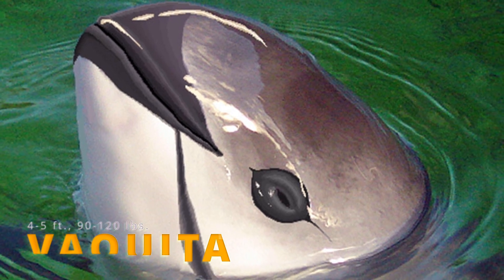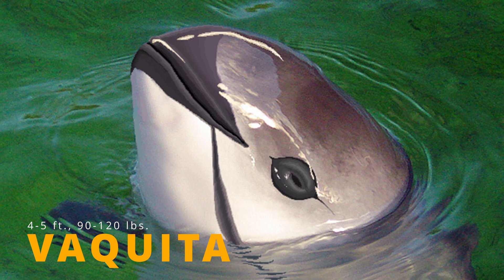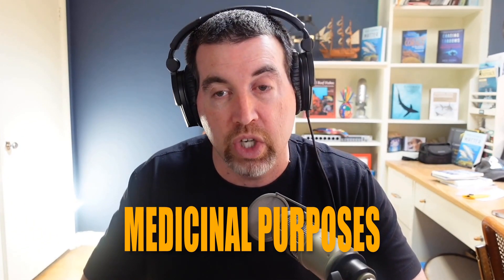Have you heard of the vaquita? It's a small porpoise, about 4 to 5 feet, 90 to 120 pounds, and it lives in the Gulf of California, also known as the Sea of Cortez in Mexico. And it's critically endangered — because of fishing for a fish called the totoaba, where the swim bladders are used for medicinal purposes in China.